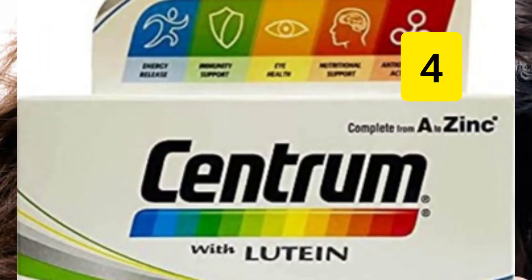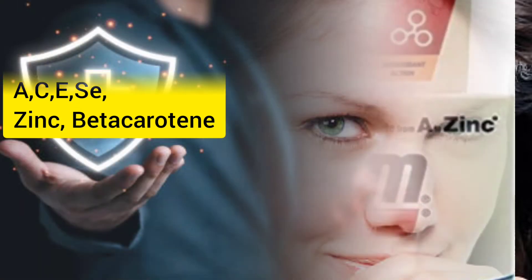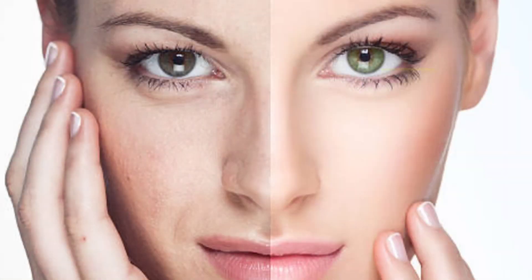Number 4: Vitamin A, C, E, selenium, zinc and beta carotene improves the function of the immune system. It also helps in reducing wrinkles and pimples on the face.